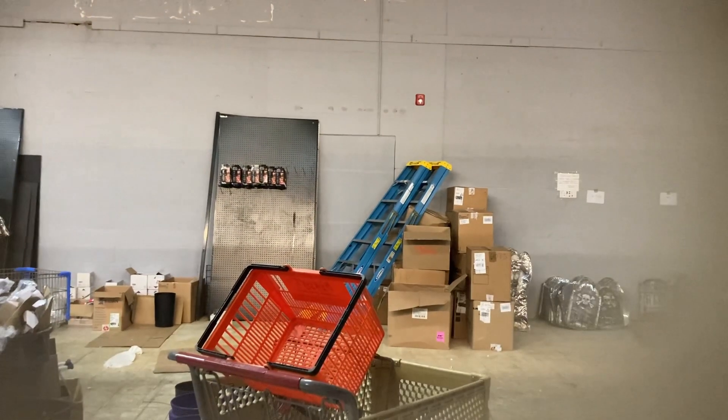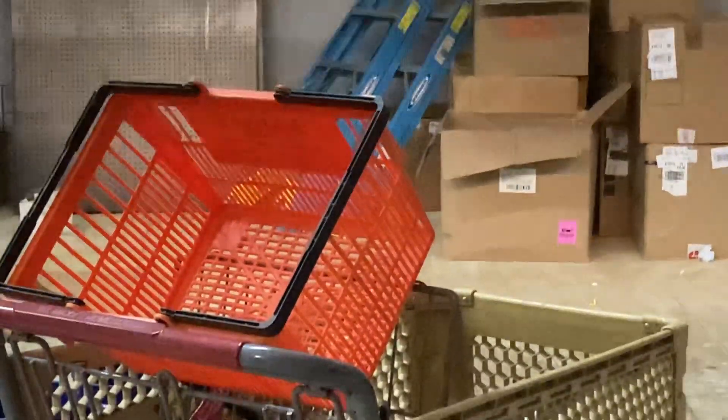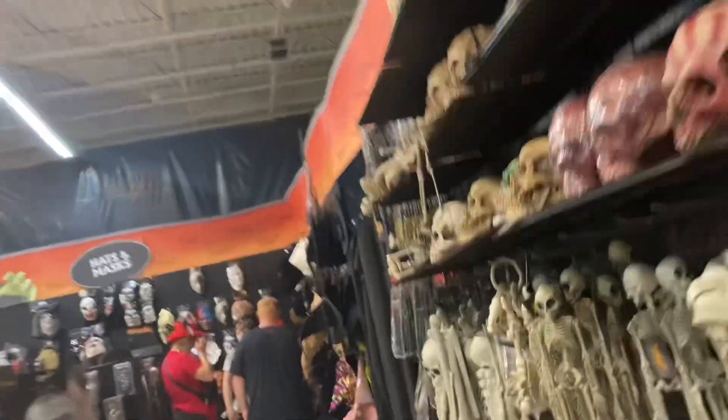Over here — that might be an old Toys R Us cart. No, I don't think it is. It's not an old Toys R Us cart, sadly. I don't see too much over here. We'll go to this corner right back here — I don't see much other than it being a Spirit Halloween.